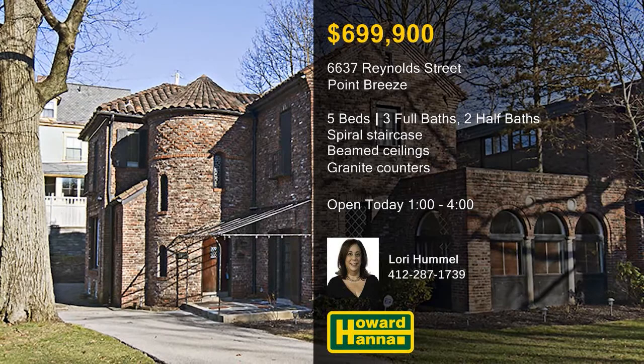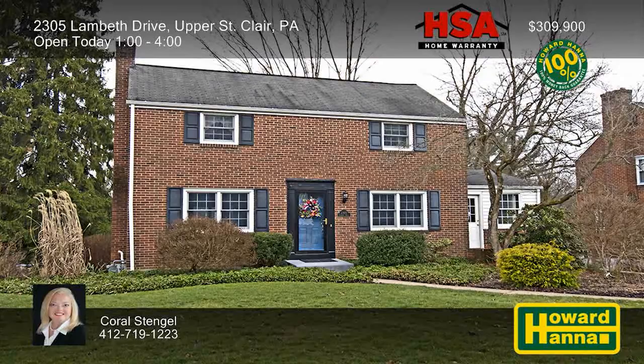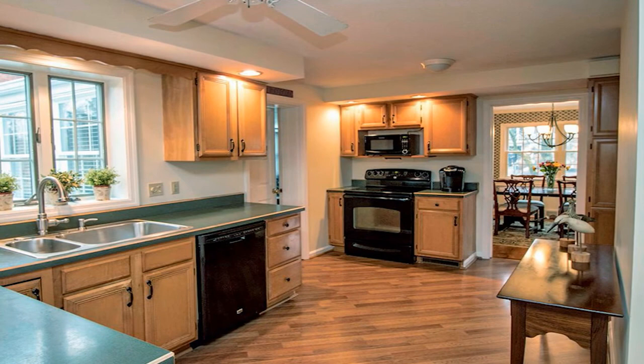This four-bedroom, two-bath home is part of an ideal Upper St. Clair location, close to shops, restaurants, and Wiltshire Park. The living room has been freshly painted, and new carpeting spreads out in front of its log-burning fireplace. Huge windows spread natural light throughout the eat-in kitchen, and a family room addition is only a short distance away. An HSA home warranty and a 100% money-back guarantee can protect your investment and peace of mind.